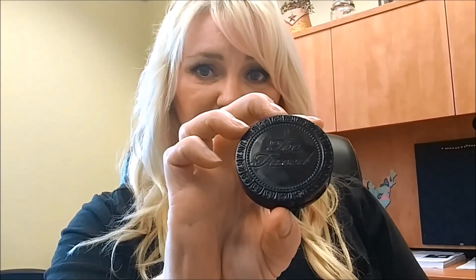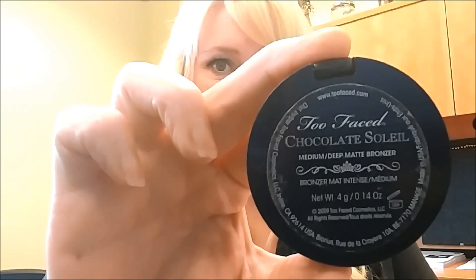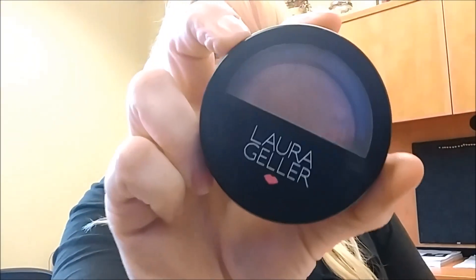I had this little Too Faced Chocolate Soleil bronzer in medium-deep — look how much I've used! I've even worn it off; I'm super hitting pan on it. I think I got it as a sample in maybe a BoxyCharm or Ipsy. I use it just to warm up my whole face and cheeks every day and I'm just about finished with it.